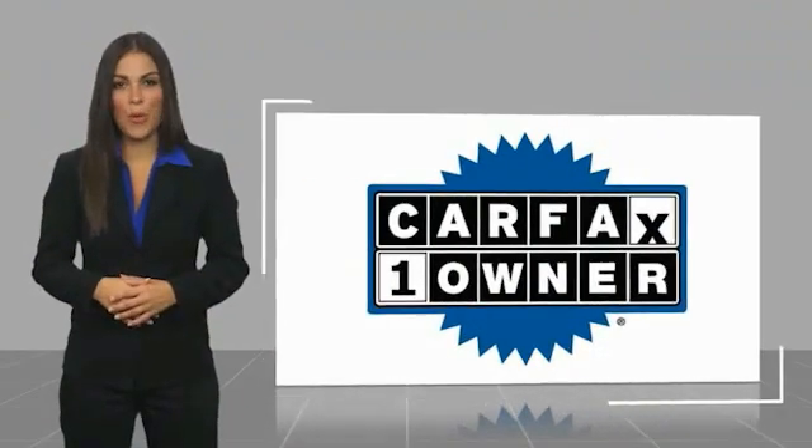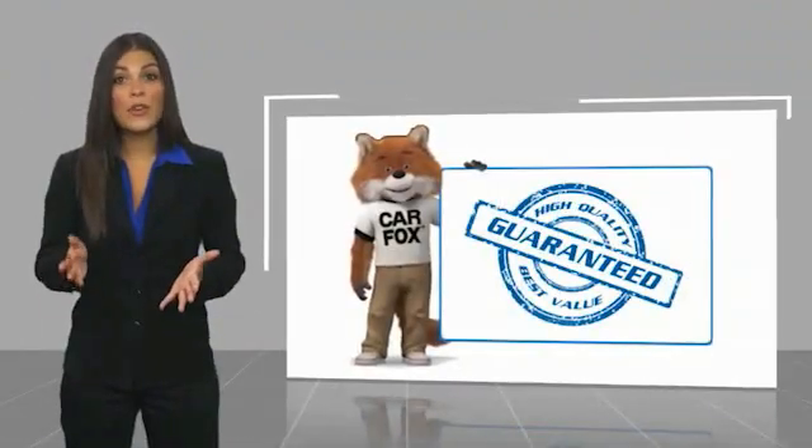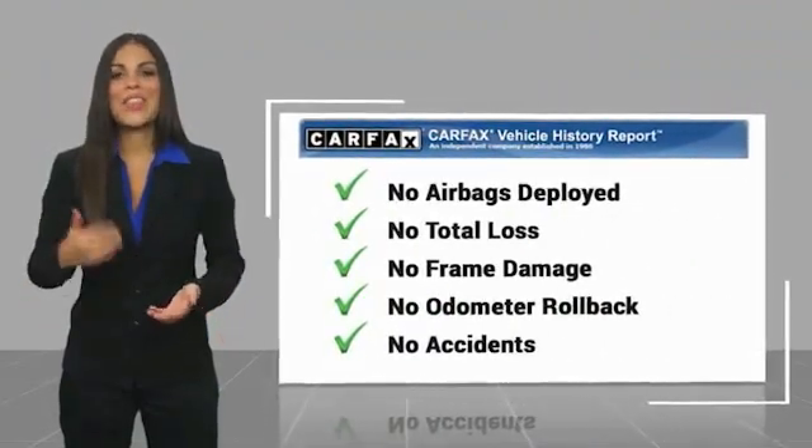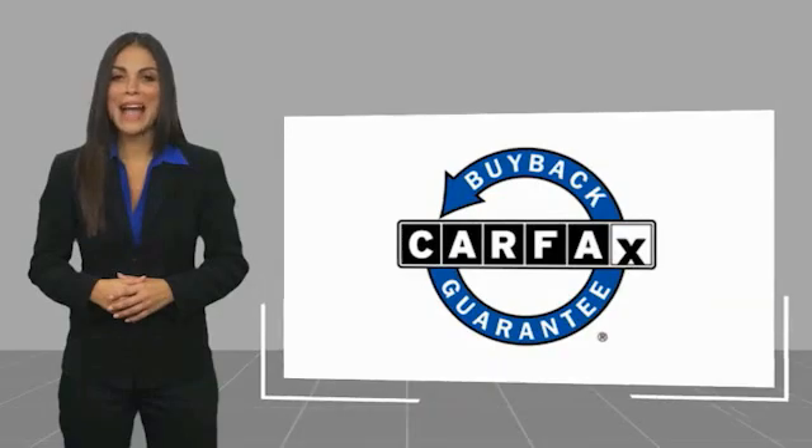Vehicle history report — be sure to find a complimentary copy of this report online or contact the dealership. This vehicle qualifies for the Carfax buyback guarantee.